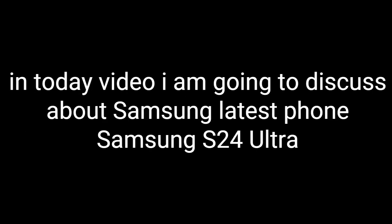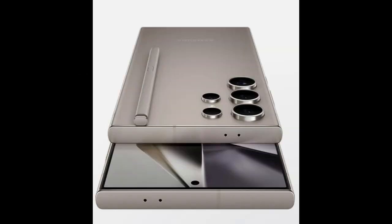Hey guys, welcome back to my channel. In today's video I am going to discuss about Samsung's latest phone, the Samsung S24 Ultra. So let's start.